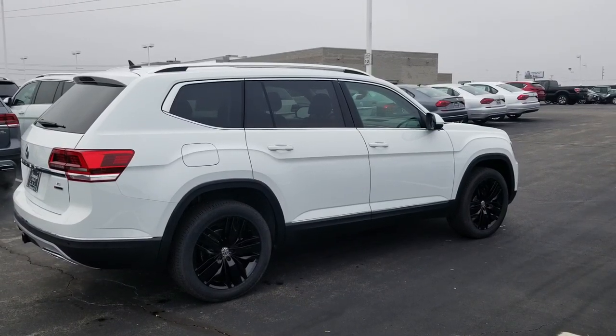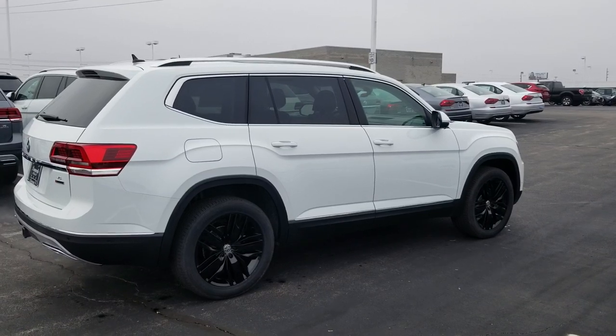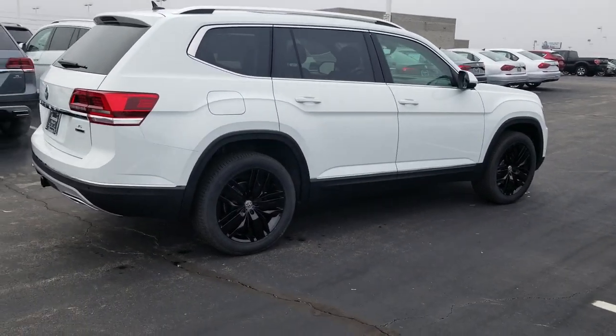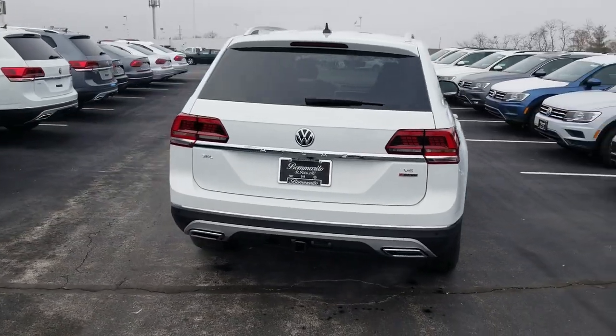I'm Bomberito St. Peter's Volkswagen in St. Louis. Today I'm bringing you a 2019 Volkswagen Atlas SEL Premium. This is pure white exterior with black 20-inch alloy wheels and a golden oak interior.